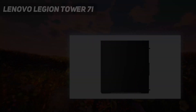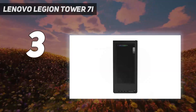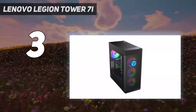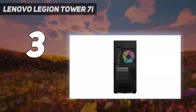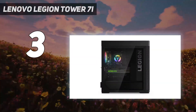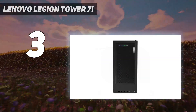At number 3: the Lenovo Legion Tower 7i. Lenovo is one of the biggest brands in PCs, and its Legion line of gaming laptops and desktops has been getting better and better over the years. We've fallen in love with its next-gen gaming notebooks, and this desktop machine is excellent value too. Our experience of Lenovo gaming PCs has always been that they are well-made and reliable, though maybe not the absolute best bang for buck.